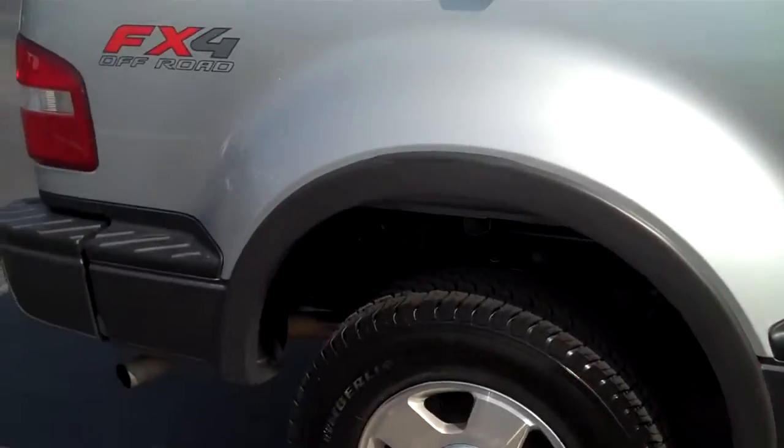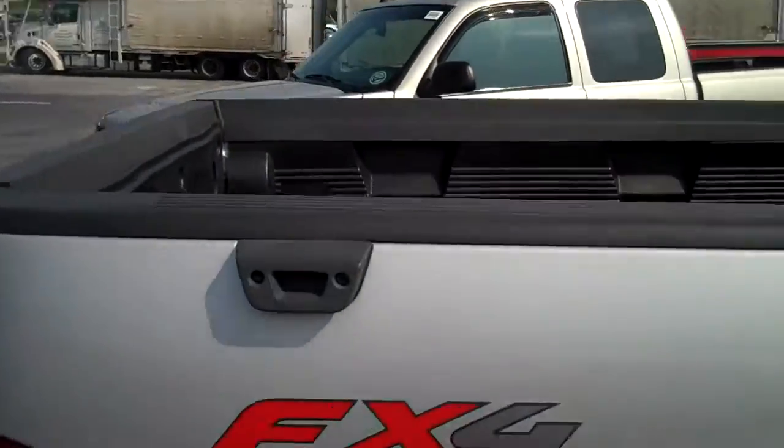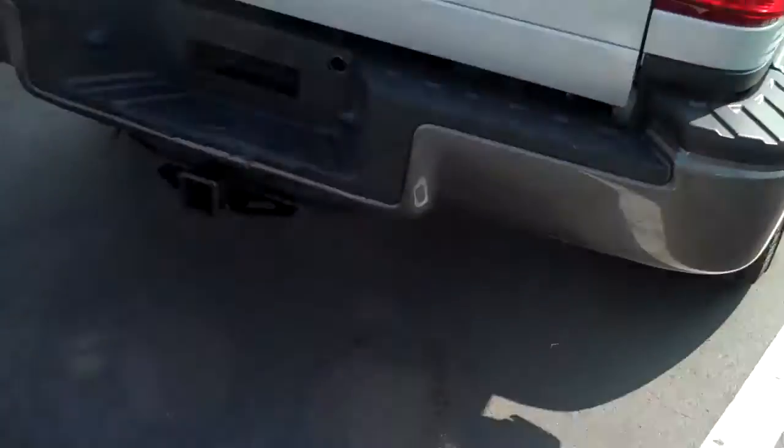It is four-wheel drive. It's got the side steps, bed liner, and towing package. Looks like it's never been used.